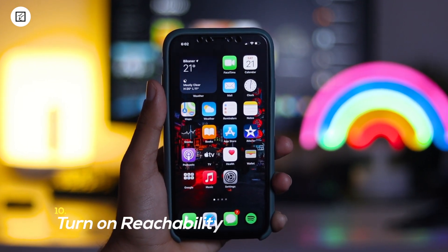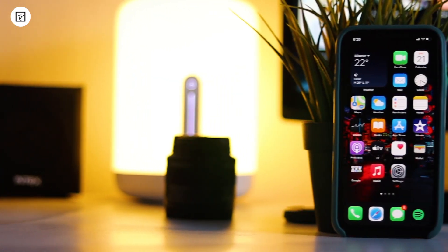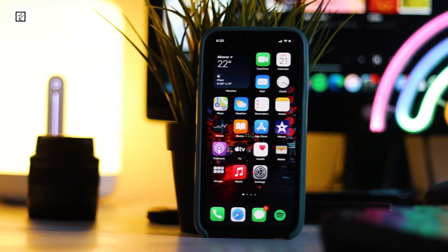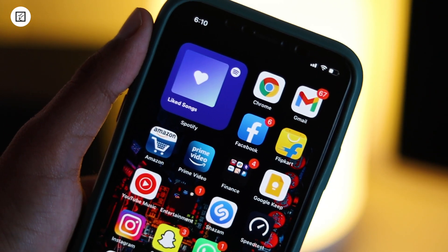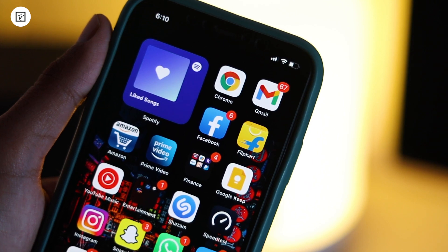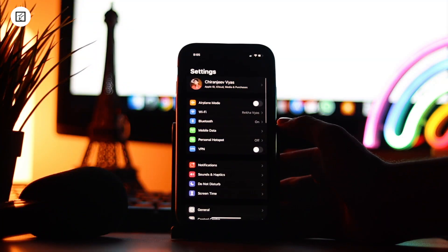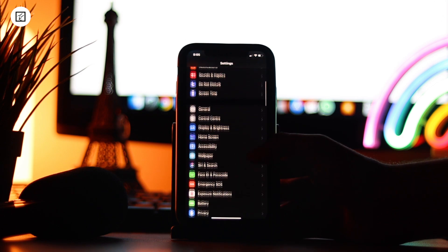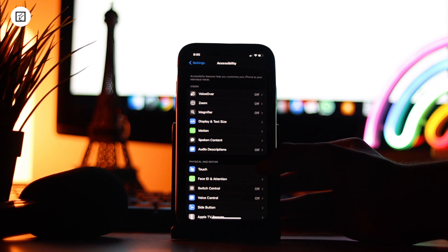10. Turn on Reachability. While big screen iPhones are great for media viewing, web browsing and playing games, they aren't convenient to use with one hand. If you find it a bit uncomfortable to use your device one-handed, you should take advantage of Reachability. To enable it, open the Settings app, scroll down and tap on Accessibility, now tap on Touch and then turn on the switch for Reachability.